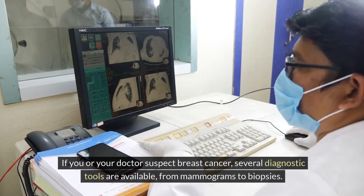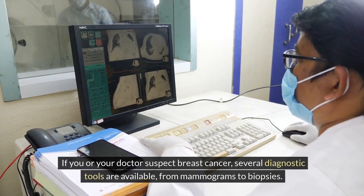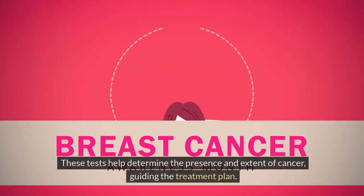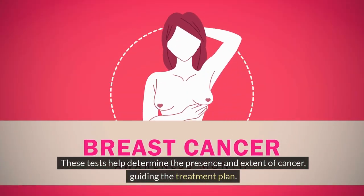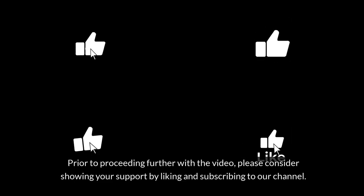If you or your doctor suspect breast cancer, several diagnostic tools are available, from mammograms to biopsies. These tests help determine the presence and extent of cancer, guiding the treatment plan.